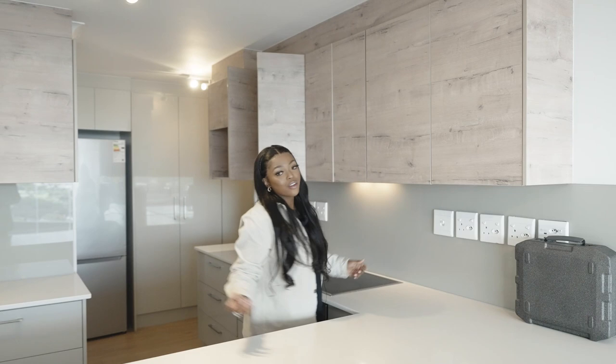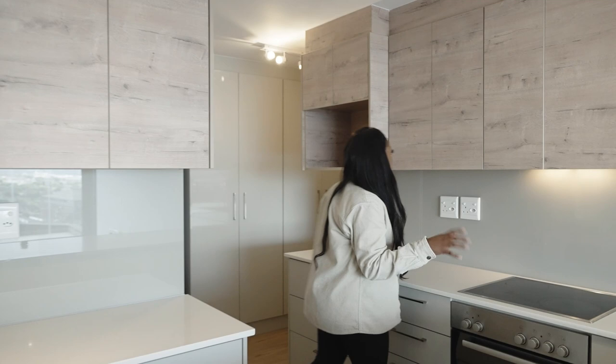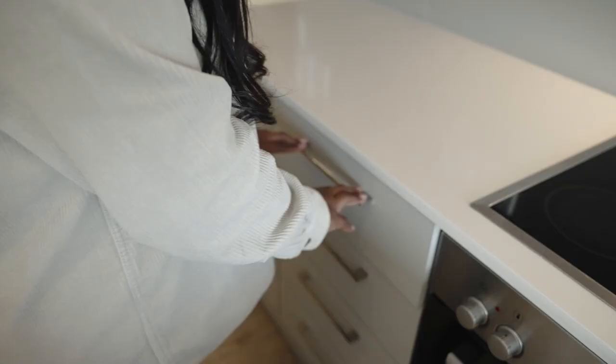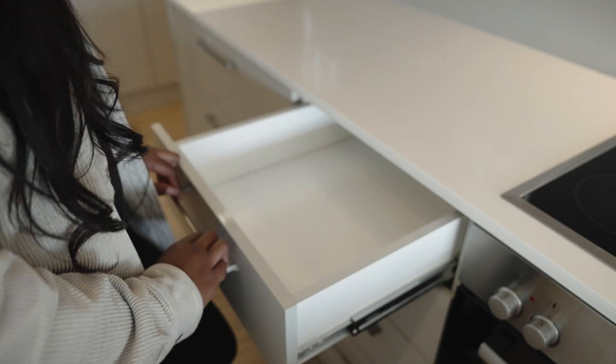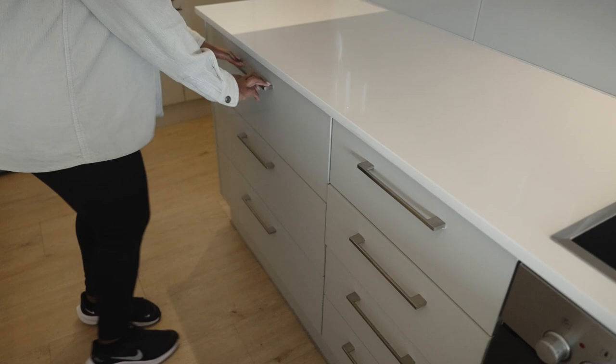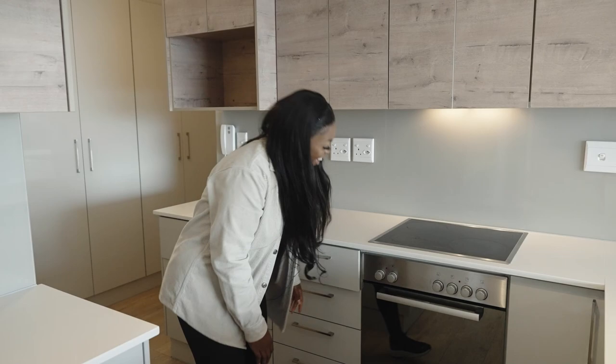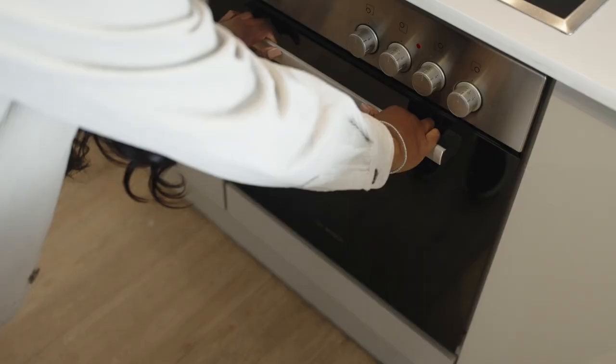Lots of space, which I really appreciate. I am the biggest cup hoarder — if I go into a shop I'm looking for the cup section and I'll buy two cups even though I already have a million. I love that I've got space for them, which I didn't have in my old apartment. We've got lovely big spacious drawers down here — I can fit plates, bowls, cutlery, wooden spoons, knives, that sort of thing.